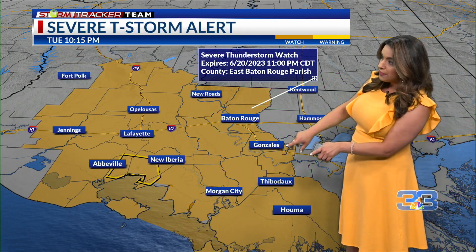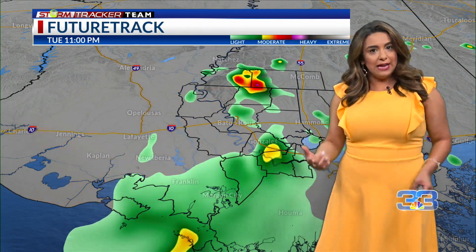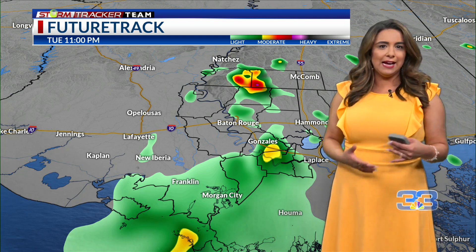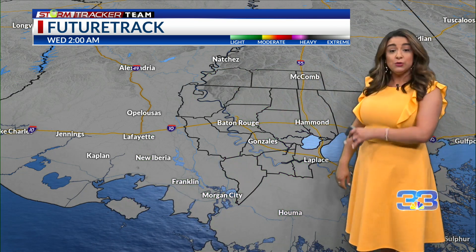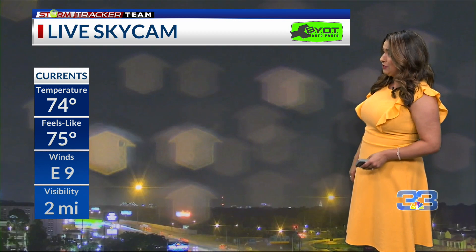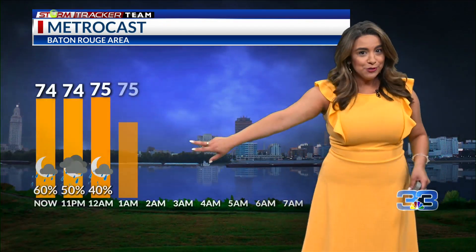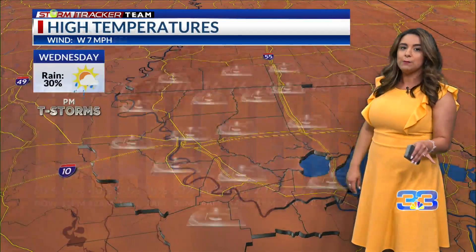As for the severe thunderstorm watch, that is until 11 o'clock. As we lose daytime heating and get closer to midnight — certainly one or two o'clock in the morning — our rain chances will likely come to an end and the severe weather threat comes to an end as well. Tomorrow we do have the chance for some spotty storms. Currently it's 74 degrees and it actually feels decent out there. Temperatures overnight will hold steady in the 70s, with rain chances about 20% after about 1 a.m.